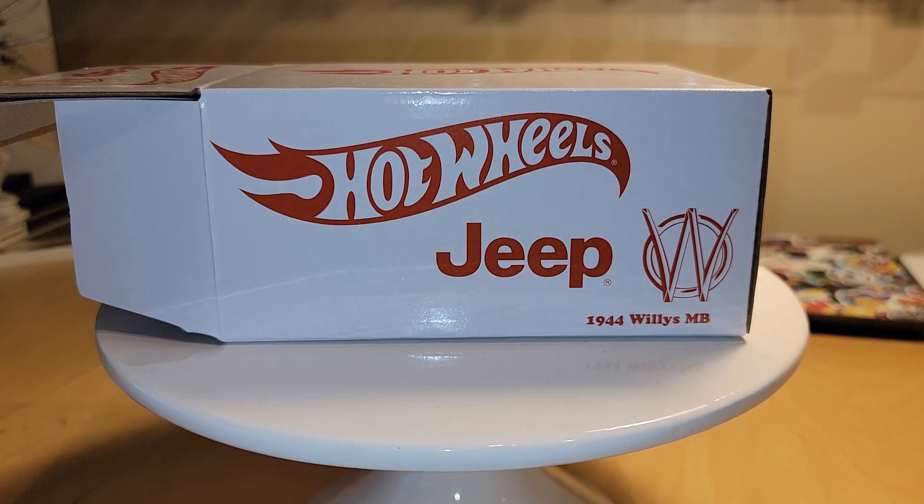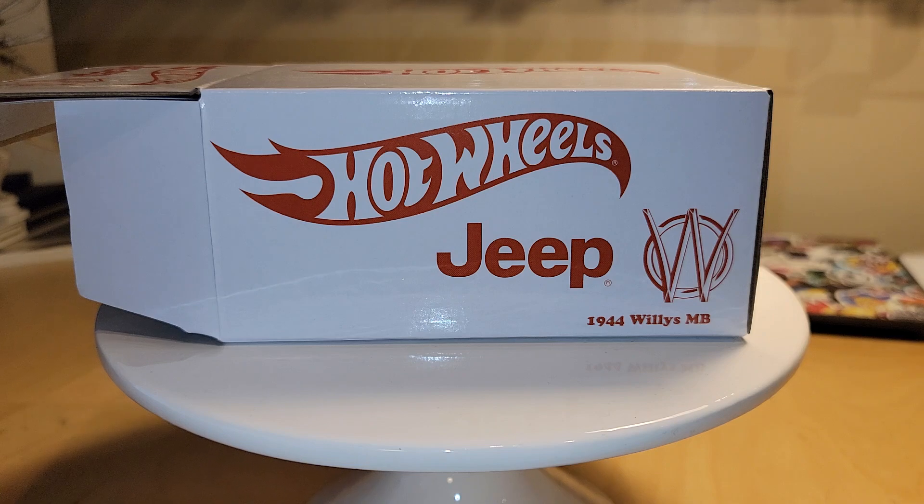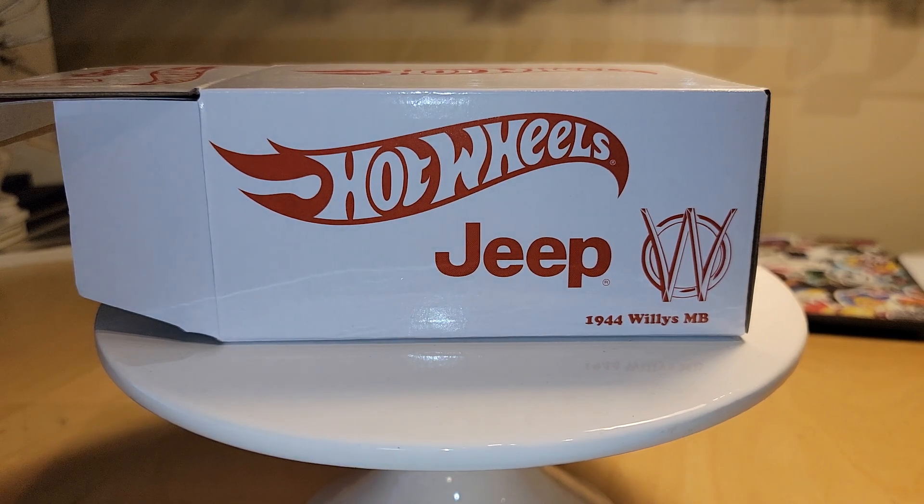First of all, I wanted to share with you the most recent — well, not the most recent, but the previous recent Redline Club offering. This is the Jeep 1944 Willys MB. It comes in a bigger cube, and I'll show you in a second, but this is a really nice piece. I don't think it sold out as quickly as other RLC pieces, but nevertheless, I think it did sell out.